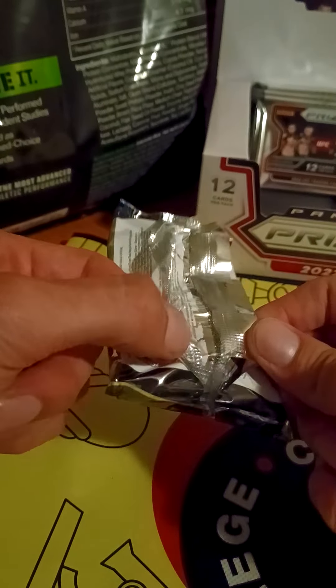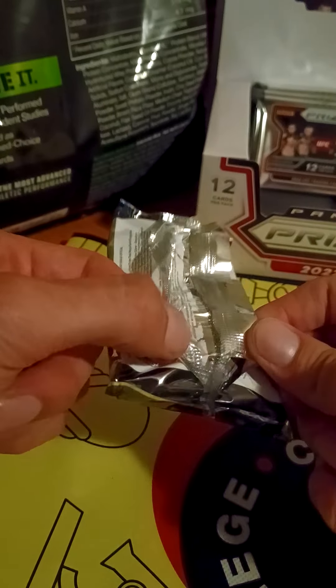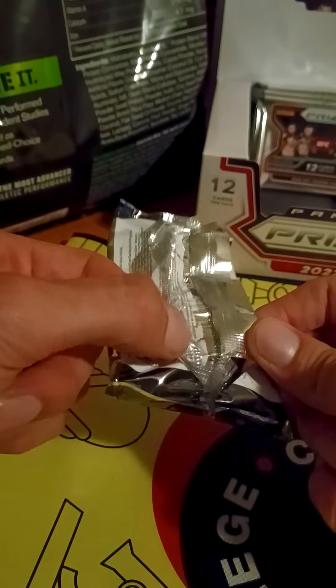Carla Esparza, a blue card, Stipe Miocic — and someone I don't know off the top of my head. Ryan Spann out of 199. Another disco-y Sean O'Malley card. I do watch the UFC but I don't keep track of the lower tier prelim fights. Edson Barboza, Donald Cerrone, Paul Craig rookie card, Alex Perez, Daun Jung rookie card, Austin Lingo rookie card.